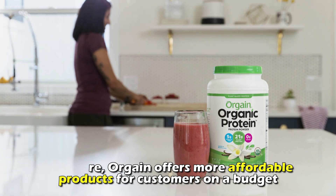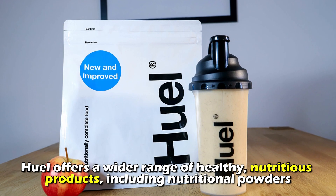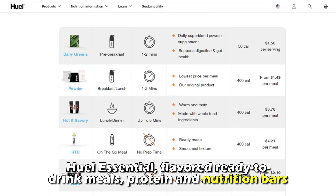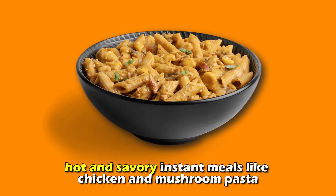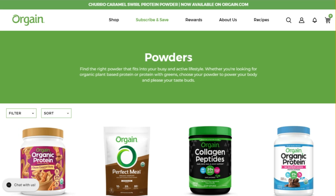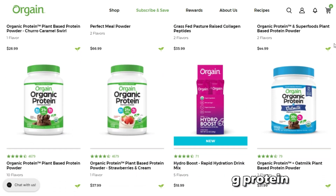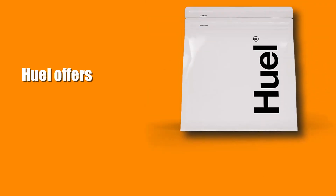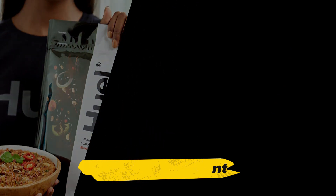Regarding product variety, Huel offers a wider range of healthy, nutritious products including nutritional powders like Huel Essential, flavored ready-to-drink meals, protein and nutrition bars, and hot and savory instant meals like chicken and mushroom pasta. On the other hand, Orgain only offers powders as meal replacement options, including protein, vegan protein, grass-fed whey protein, and collagen powders. Therefore, Huel offers more meal replacement options to accommodate various preferences.